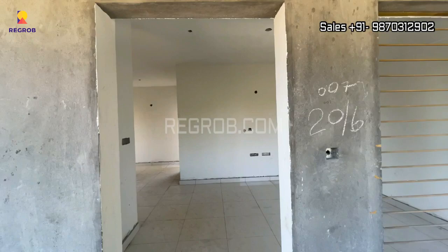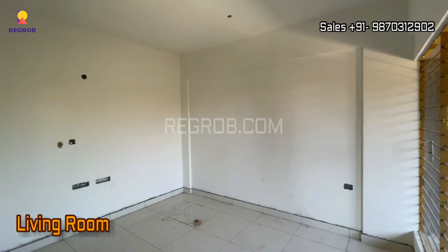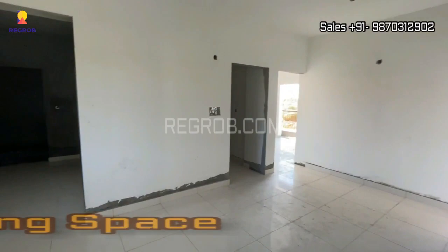And now we are taking you into a 3 BHK model flat of Modern Spaces 77 East. So here is the living room, and this is the dining space.